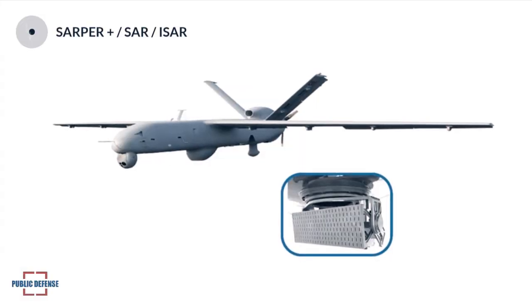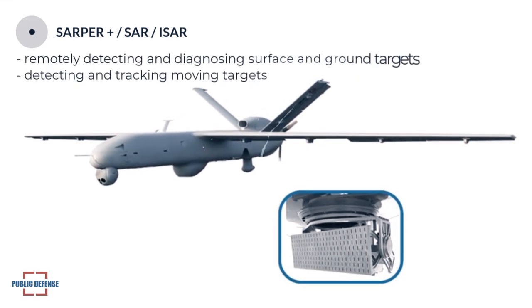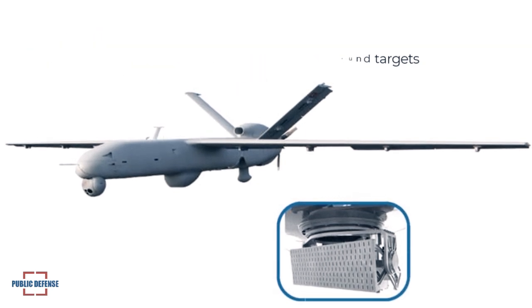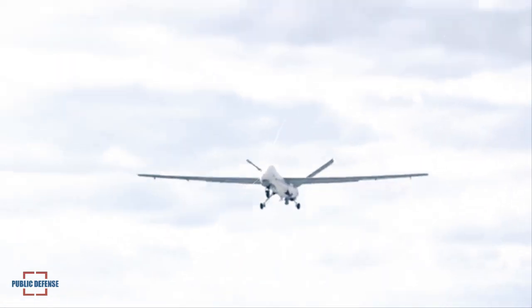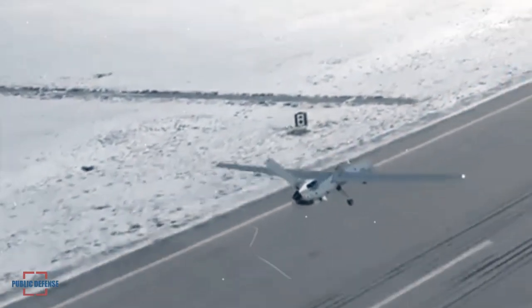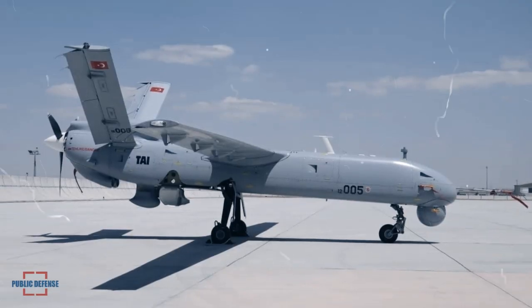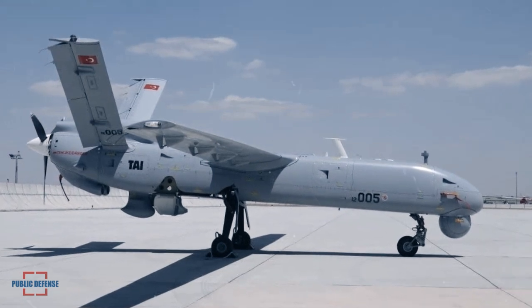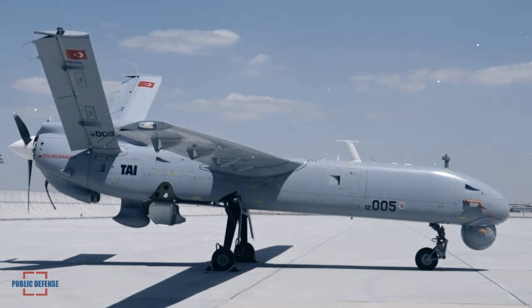Sarpur-Plus — a SAR, ISAR, or Marine Search Radar — is capable of remotely detecting and diagnosing surface and ground targets, and detecting and tracking moving targets. ANCA is equipped with the ability to detect identity information of all marine elements at a distance of hundreds of miles with the integrated automatic identification system, where all radars, images, and automatic identification systems can immediately send intelligence information to the command center.